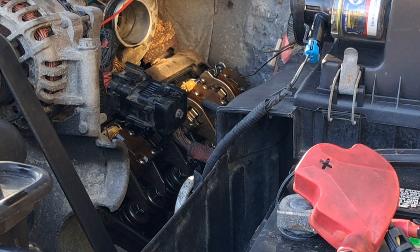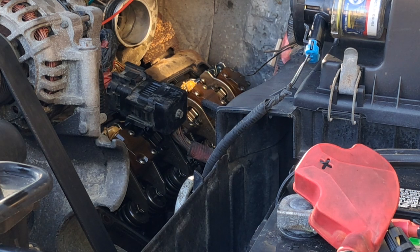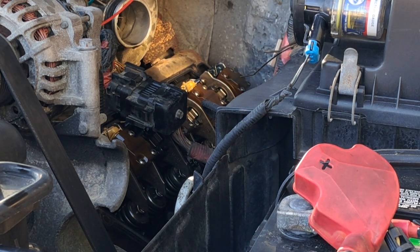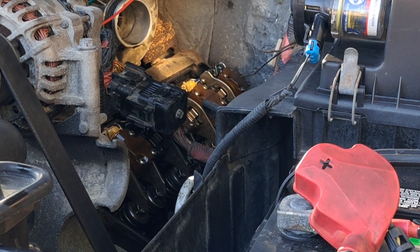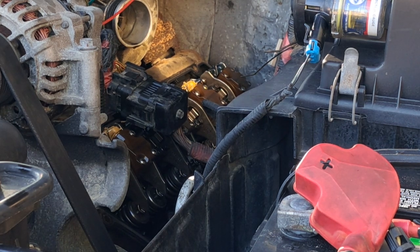I was talking to a mechanic buddy of mine, Jeff, and I was asking him about it because he knows more about the 7.3 than I do. He said that if the IDM senses a bad injector, what it will do is shut down the entire bank that that injector is on.